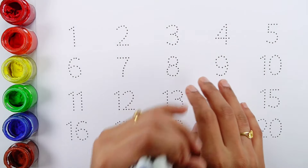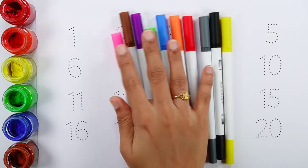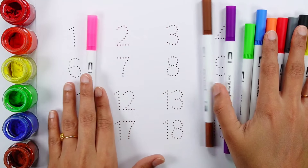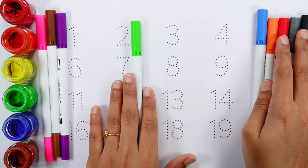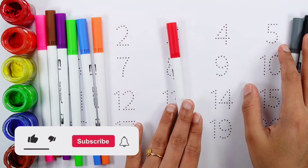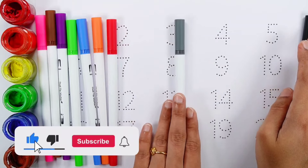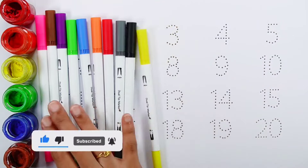Hello guys! Let's learn some colors. Pink color, violet color, green color, blue color, orange color, red color, gray color, black color, yellow color.